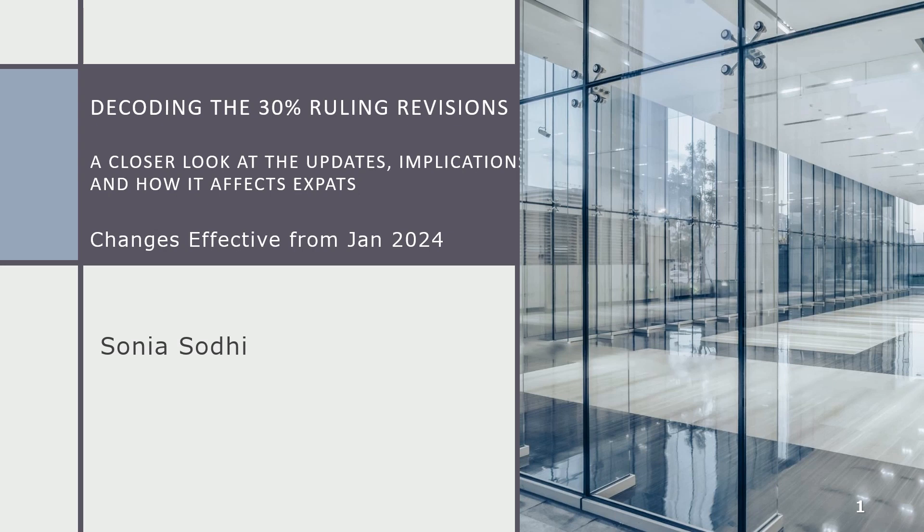Decoding the 30% Ruling Revisions: a closer look at the updates, implications, and how it affects expats.